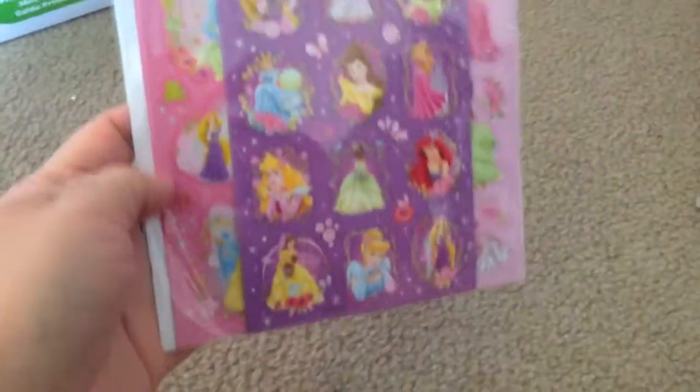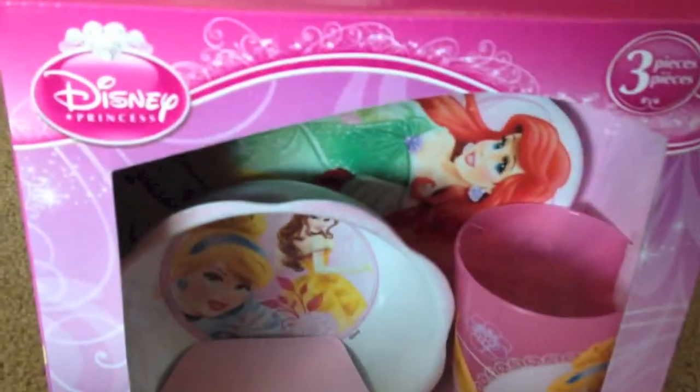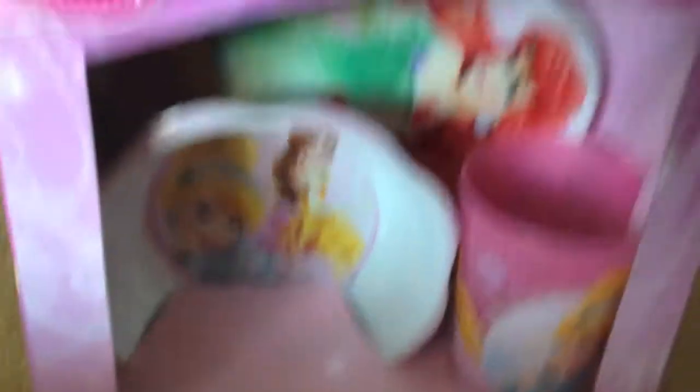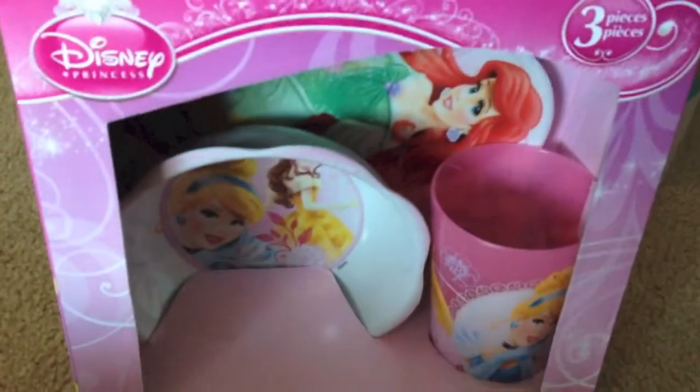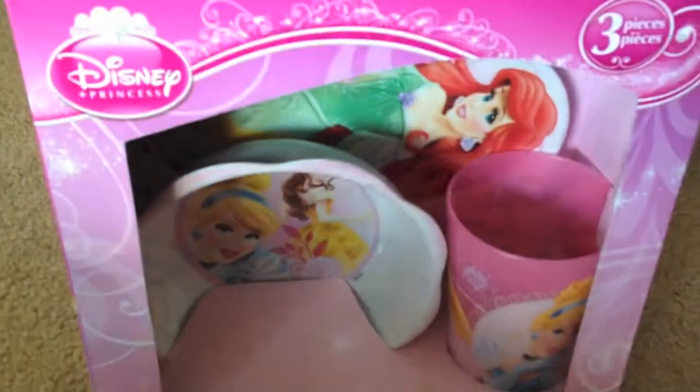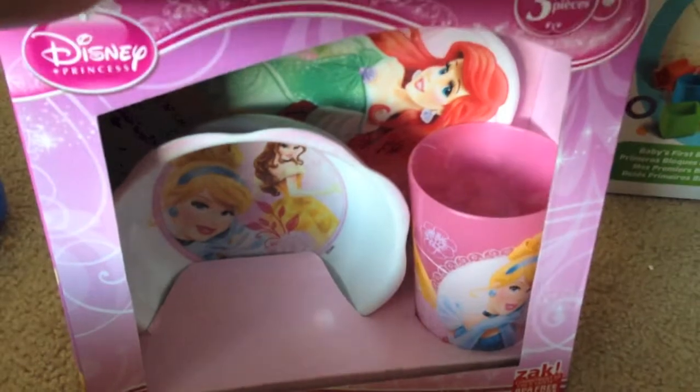Over here we have little princess stickers that I know I'm going to be finding all over my furniture when she gets old enough. Now we already have a set of this from her dad's mom, and she actually found a second set in storage — she meant to give it as a gift to one of her nieces but completely forgot about it. So we now have two sets of the same thing, which is not a bad thing.